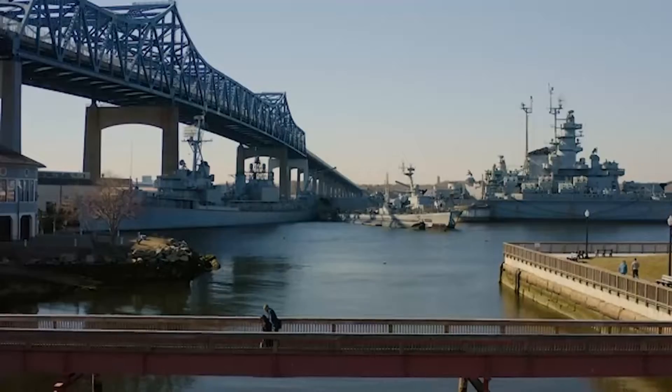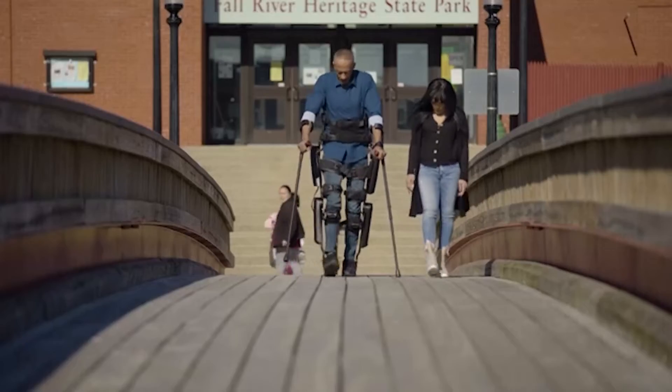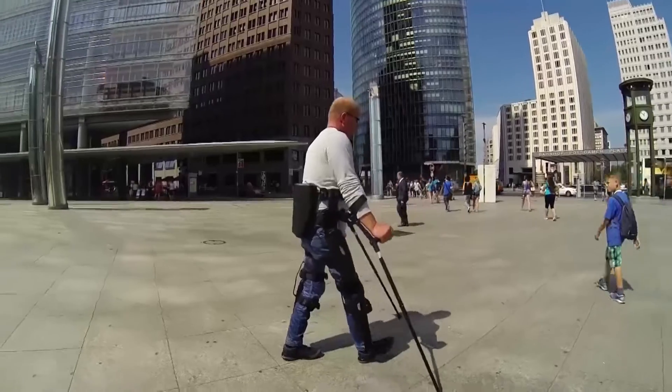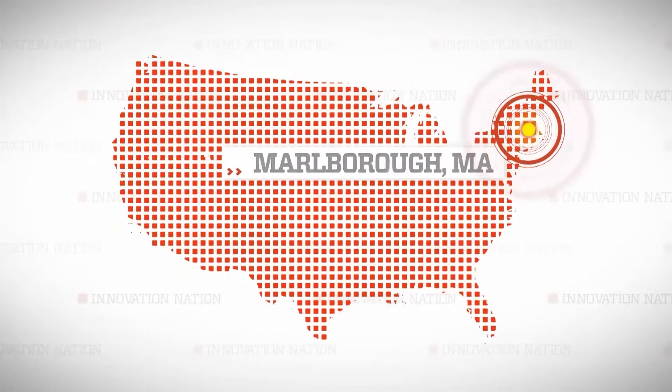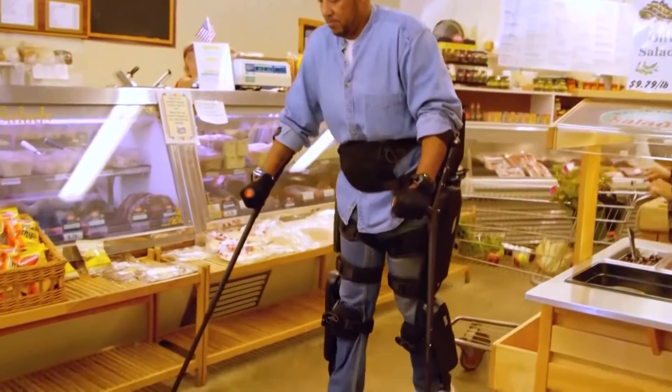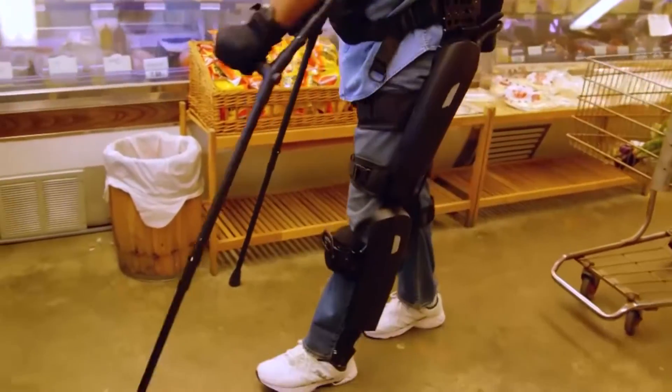REWALK is a robotic exoskeleton that provides powered hip and knee motion to enable some people with spinal cord injury to stand up and to walk. Larry Chasinski is the CEO of REWALK Robotics, and I traveled to Marlboro, Massachusetts to meet him. The device is simply an enabling technology for someone to be able to walk again through the use of newer technologies, particularly better software, batteries, sensors, and mechanics.